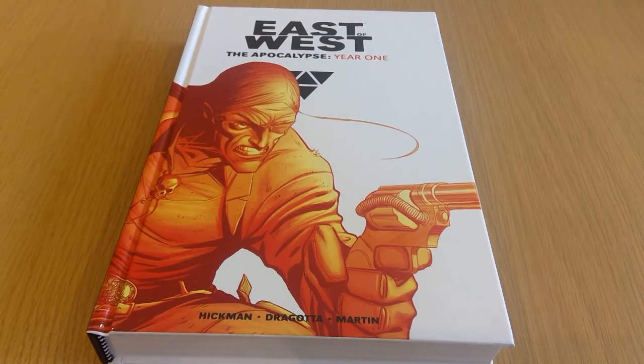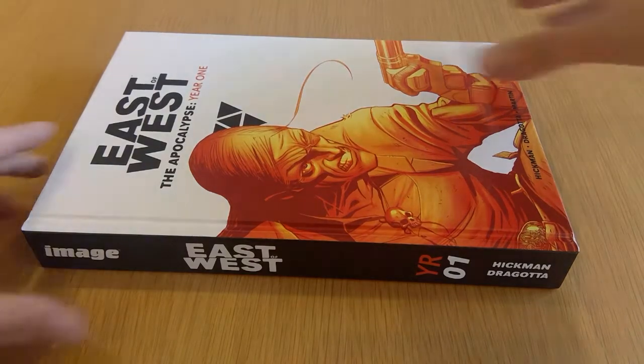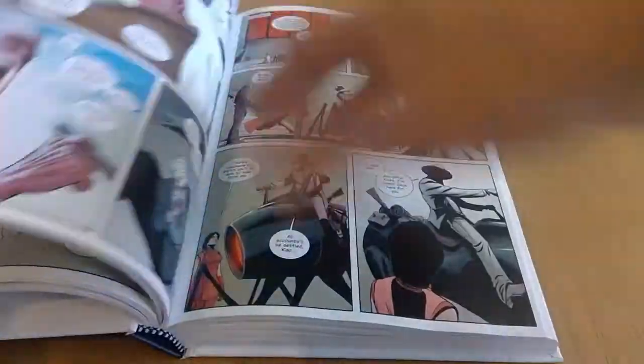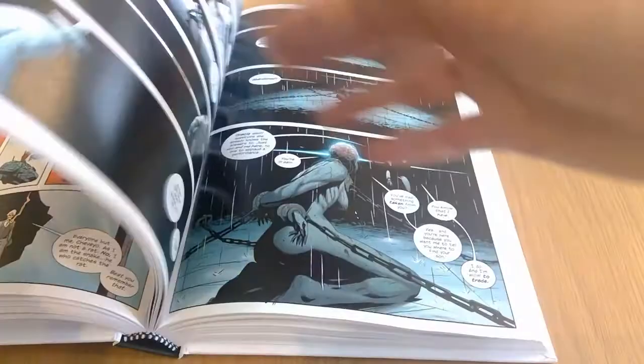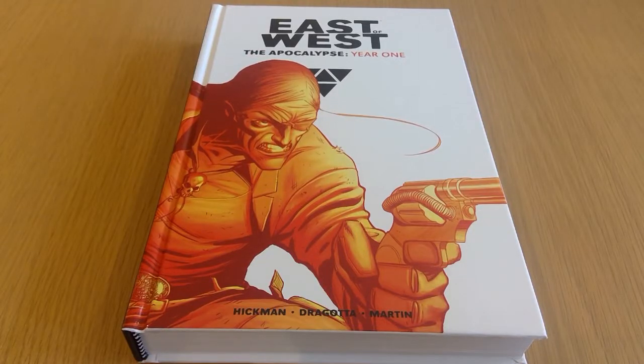Here I got the first volume of the East of West hardcover collection. I believe there will be three volumes in total — the third coming out later in the year. The second one is out of print and I've heard rumours they'll reprint it when the third volume releases, so I picked this one up in anticipation of that. I did pick this up in single issues back when it first came out — love the artwork. It's Jonathan Hickman's story with Nick Dragotta's artwork. It's kind of a post-apocalyptic futuristic Western revolving around the Four Horsemen of the Apocalypse. Really hoping they reprint Volume 2.